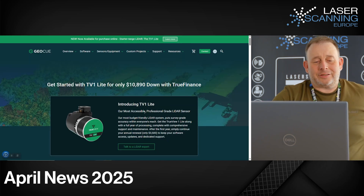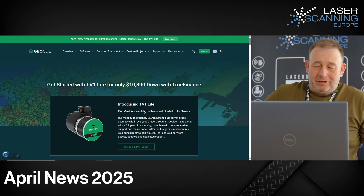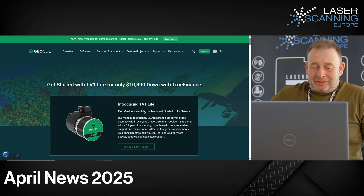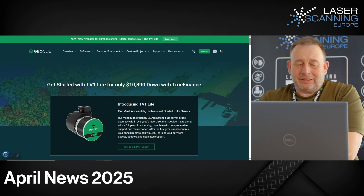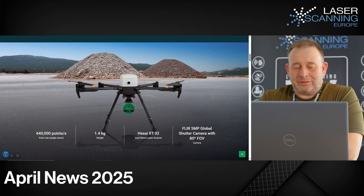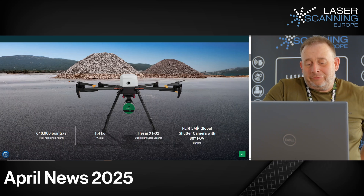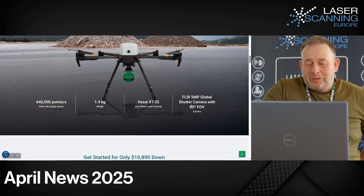Then going a little bit lighter: the GeoQ, an American brand, launched the T4-1 Light. This is an accessible, professional-grade sensor that is super light, so you can use it on drones that don't have higher payload capacity. I also saw you can use it with the Vispa drone from the US — I think that's a new US company that developed this drone. It also features a FLIR 5 megapixel global shutter camera with an 80-degree field of view.